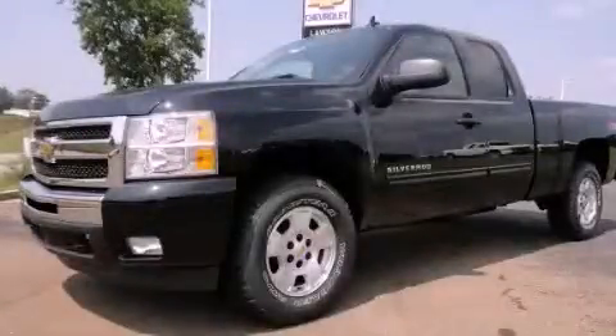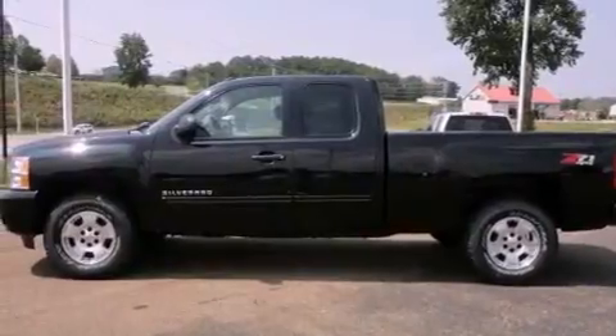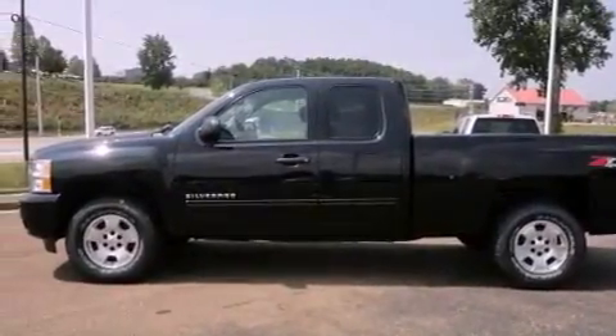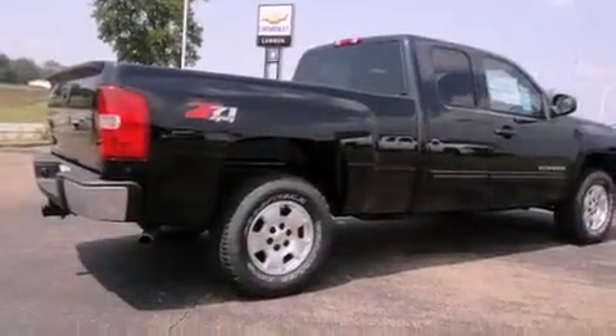This is a brand-new 2011 Chevrolet Silverado — strong, durable, and dependable. It features a 5.3-liter, eight-cylinder engine, a four-speed automatic transmission, and four-wheel drive.